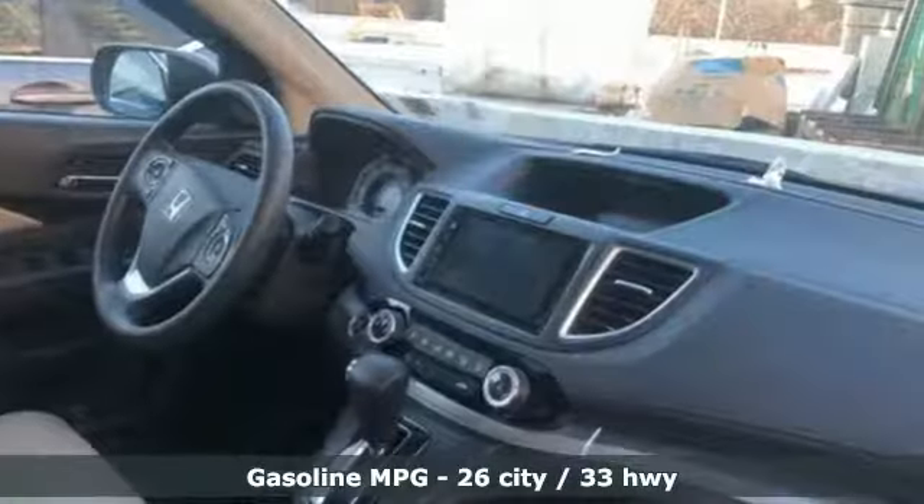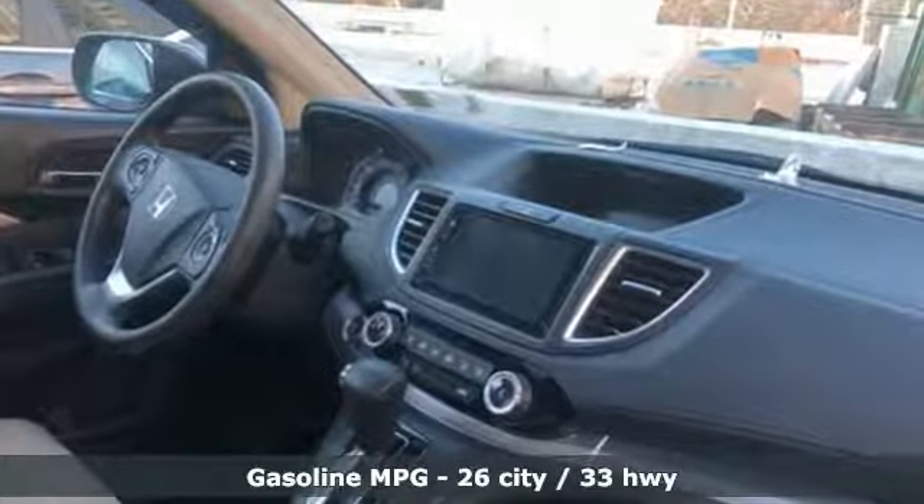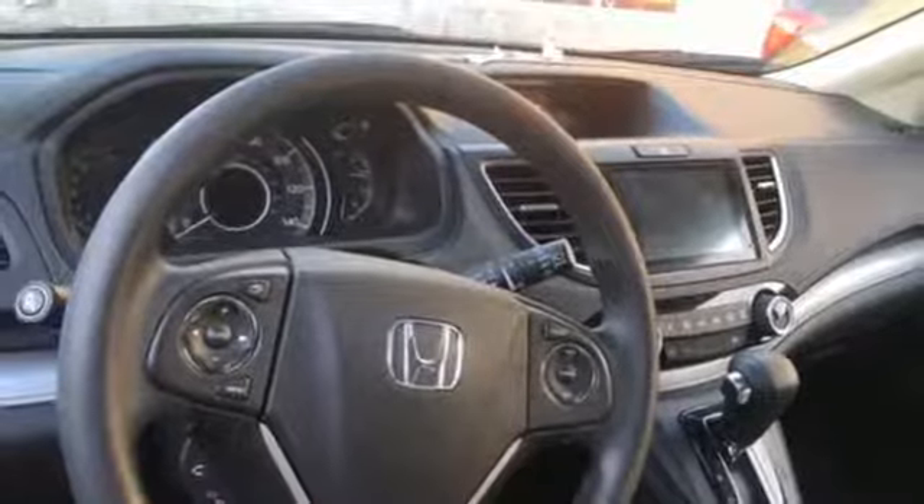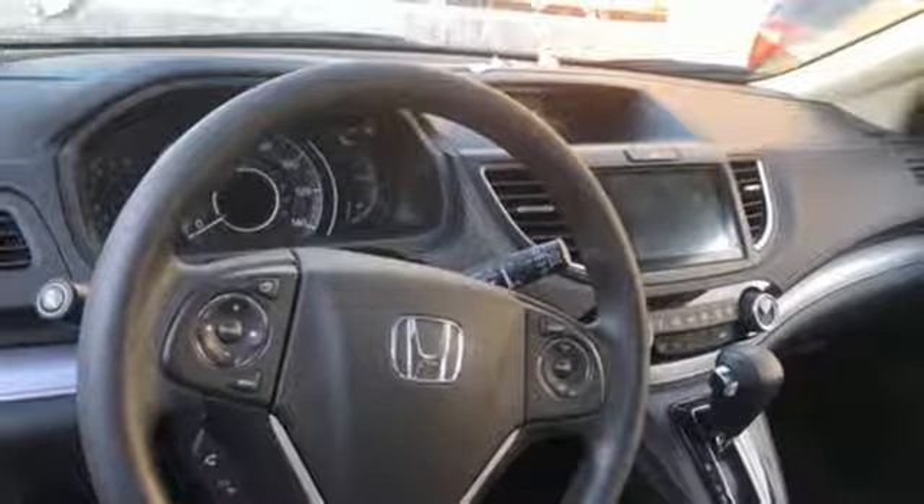It comes nicely equipped with features you'll love: inline four-cylinder engine, front heated bucket seats, streaming audio, manual tilting steering column, doors and push-button start proximity key.